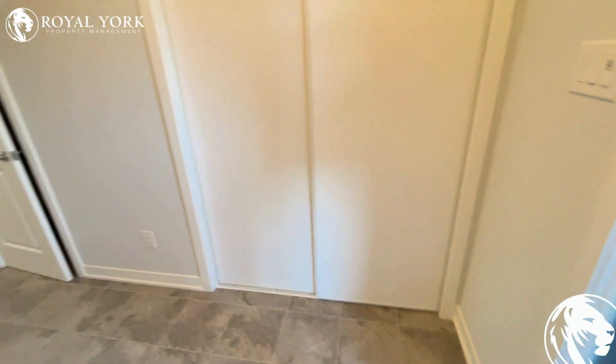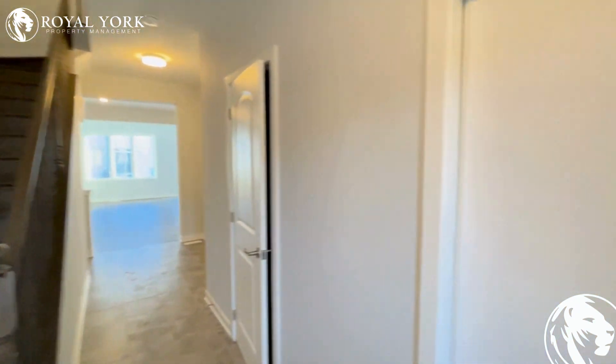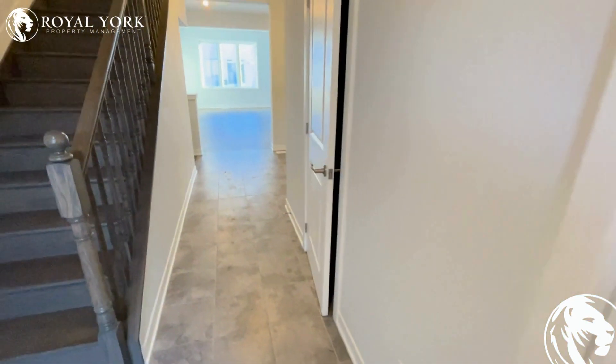Hello and welcome to 604 Fenwick Way, Ottawa, Ontario. This beautiful brand new three bedroom, 3.5 bathroom townhouse is available for rent. Let me show you around.